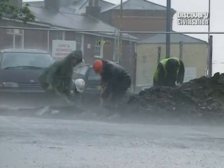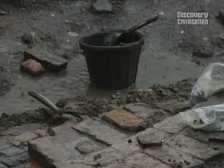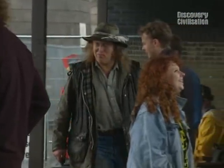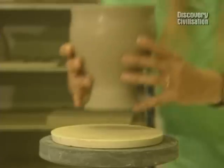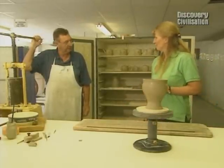Even the rain isn't going to stop us now — well, maybe just for a bit. Meanwhile, in the nice, dry modern Wedgwood factory, we've moved down the production line to yet another specialist.